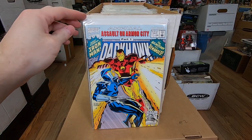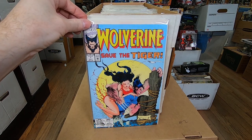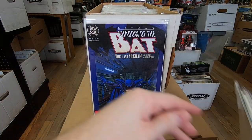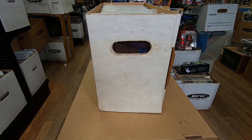Not really valuable but cool. Dark Hawk Annual number one, Wolverine: Save the Tiger number one with a beautiful Sam Keith cover — love that cover. Lobo's Back two, Shadow the Bat two, Penguin Triumphant — two copies of that. So there's going to be a lot of duplicates.